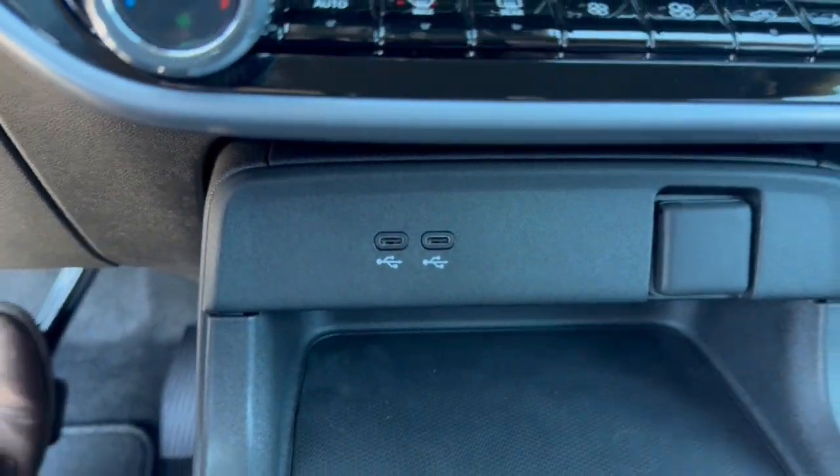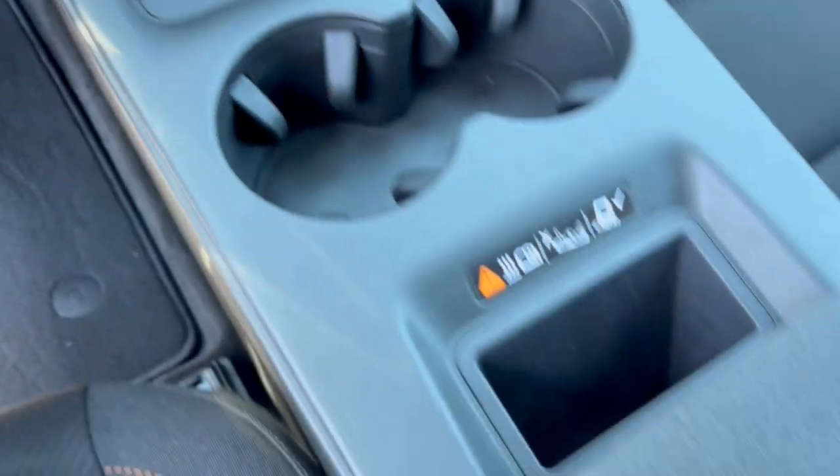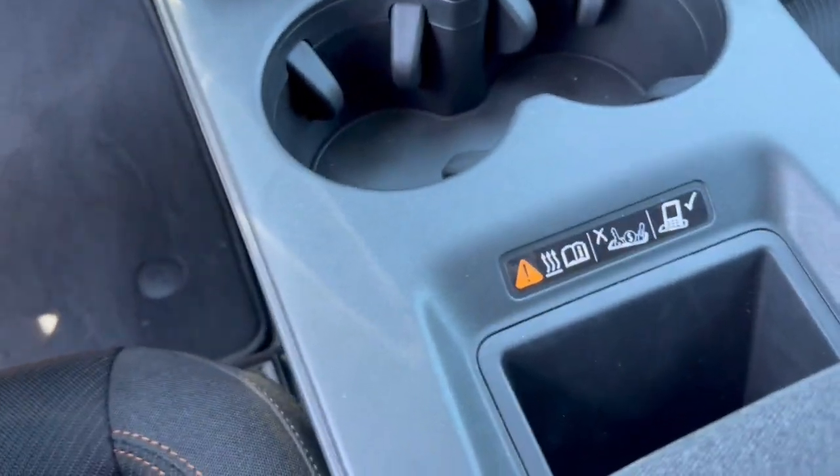You've got heated front seats, a couple of USB ports, and what looks like a 12-volt outlet — all for charging various devices. There's also a wireless charging station as well.